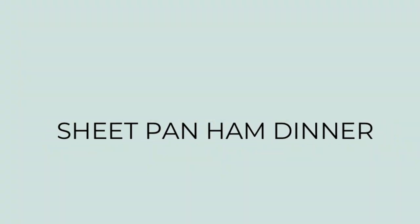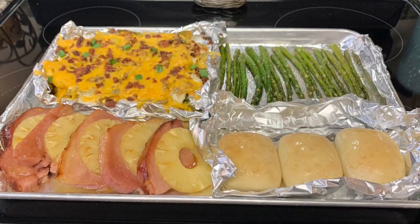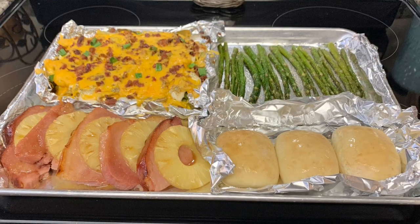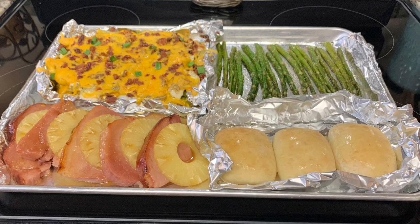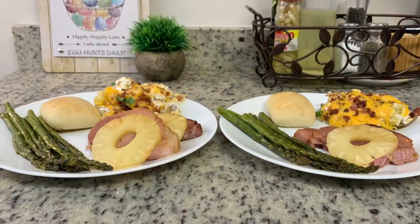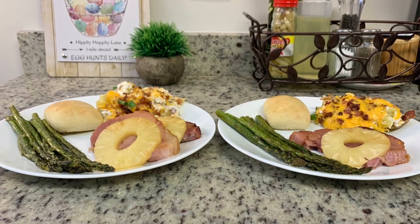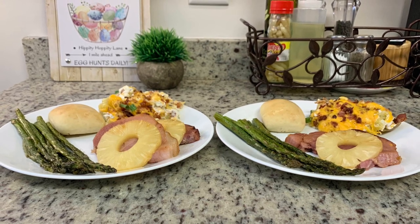For dinner the next night we had a sheet pan ham dinner — I shared how I made this in a video that went up this past Friday, so I'll link it in the description below. It was super quick, easy, and delicious. Our plates had ham slices with pineapple, roasted asparagus, rolls, and loaded baked potatoes.